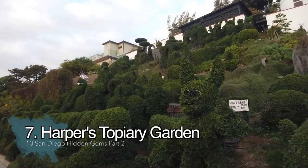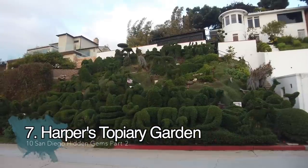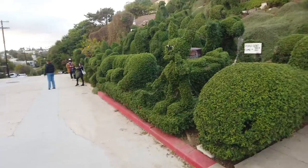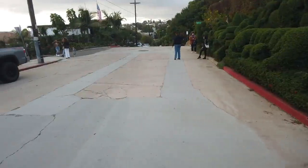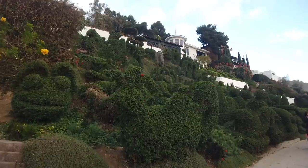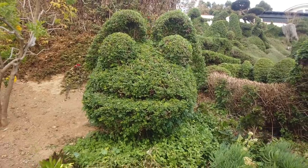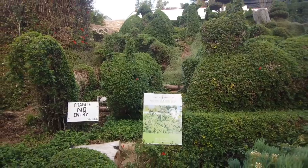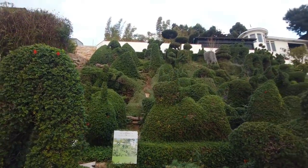Next on the list of hidden gems is Harper's Topiary — a beautiful slope of a private residence near Spruce Street Suspension Bridge, with beautiful topiaries in this area of town. We're near Old Town, actually in Mission Hills. There are people here hanging out and checking it out right now. Just down the hill is India Street near where Lucha Libre is and the airport — this is Union and Vine. It's basically a quick photo op but pretty cool to see. You can double up and check out the Spruce Street Suspension Bridge, or do the Seven Bridges urban hike I covered in my previous video.